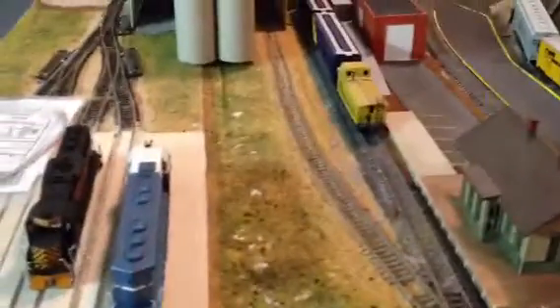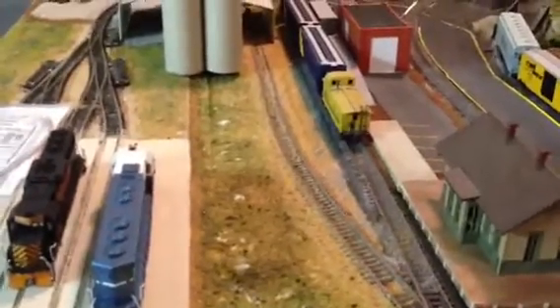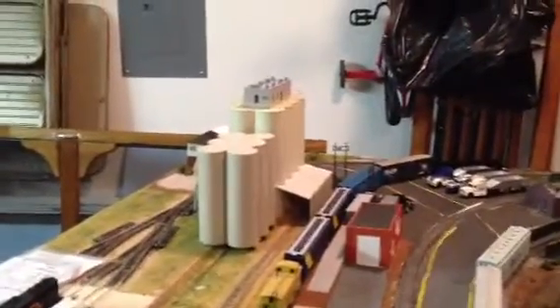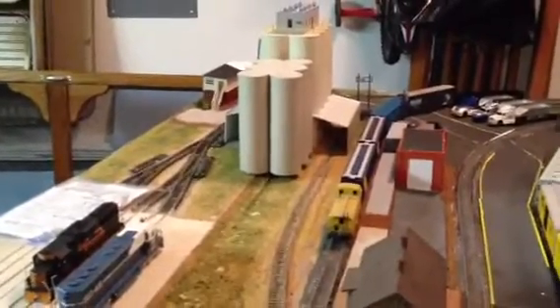I was going to put that over here on the siding where the silos are, but I really couldn't get it in there to look right. I think I've received a couple of votes on the silos, so I'm going to put them there next to the other ones, and obviously finish that off and build up around the base.